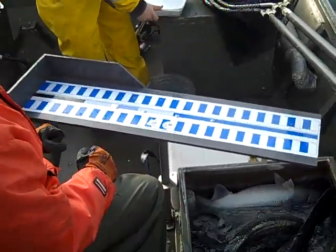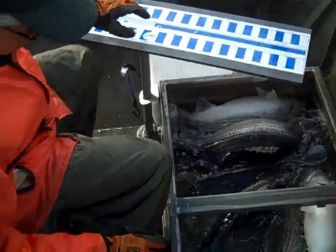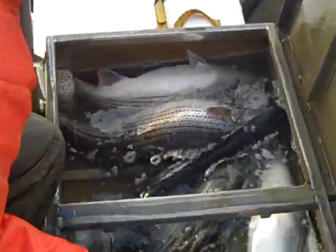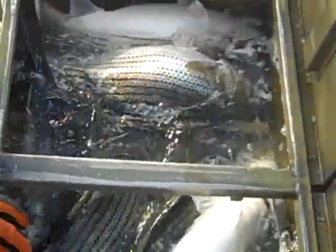All right folks, we're back doing some more tagging. You can see the board laid out again. Steve's going to reach in there and grab one. We do have a baby paddlefish in there that one of the other biologists was interested in.